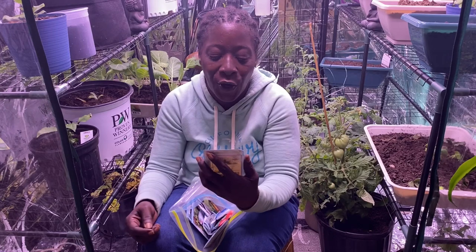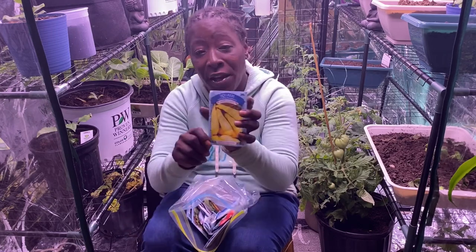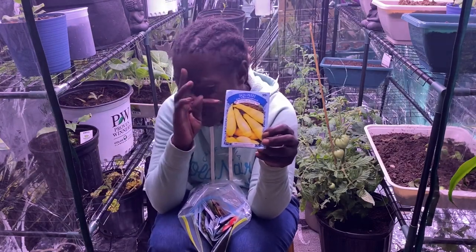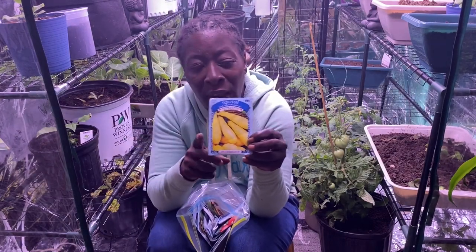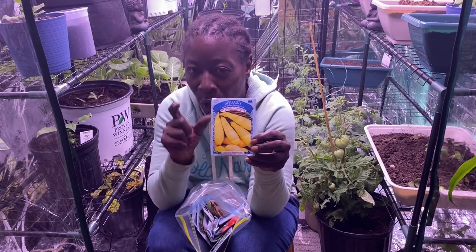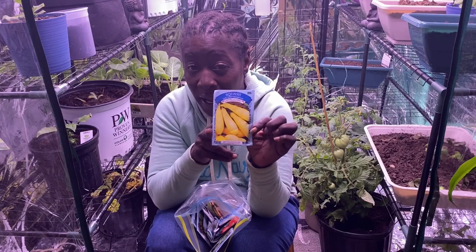This is squash — this is the Early Yellow Straight Neck squash. I also purchased the crookneck variety, and I'm thinking I should maybe grow the crookneck one indoors because it's smaller. Not sure, but that's what I have.